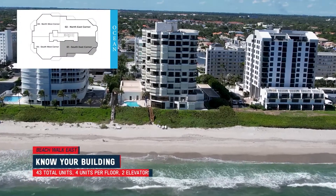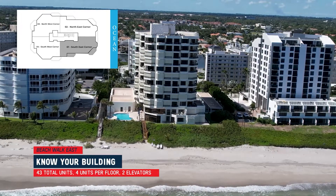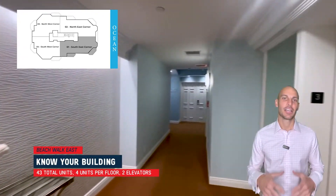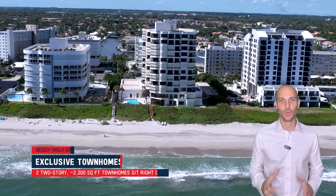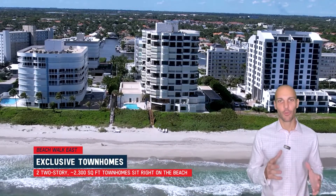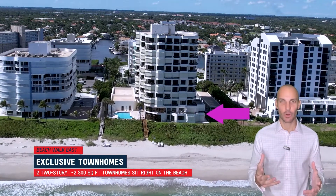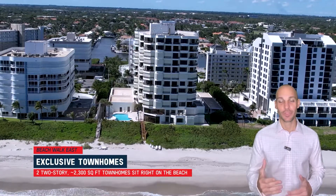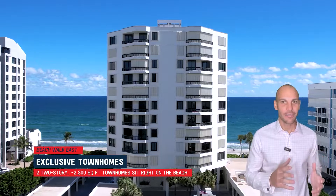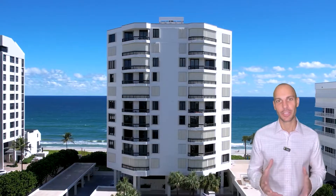It was built in 1981 and there are four units per floor and two elevators in the building. When you get in your elevator you're getting a quasi-private experience as you ride up to your unit. Another cool thing about this building is that out of the 43 units, there are two units that are basically townhouses. They're 2,300 square feet each, two stories, sitting on the beach with ocean views, and while they're rarely available, I think this differentiates the building a little bit from some others in the area.